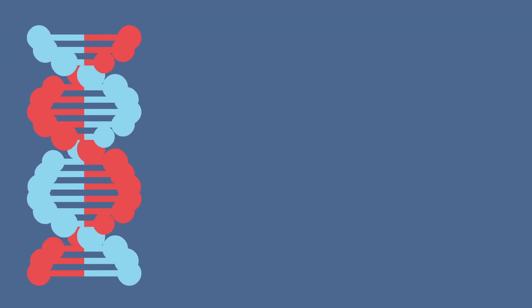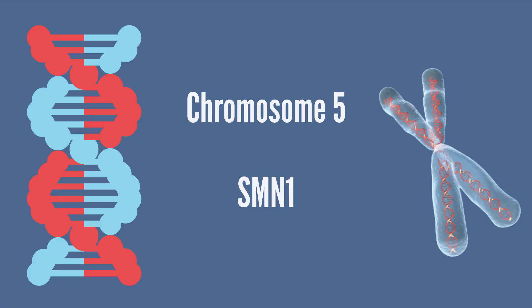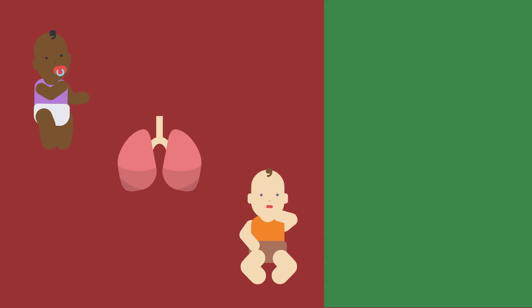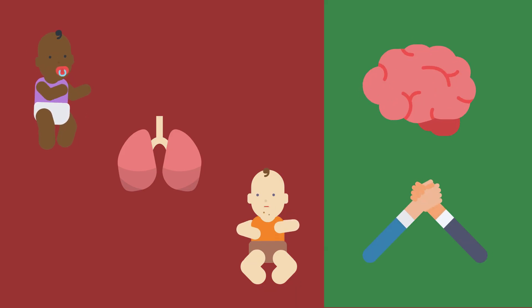SMA is a genetic disorder. It is caused by a mutation on chromosome 5 in a gene called SMN1. People diagnosed with SMA have difficulty walking or even breathing and swallowing, but it does not affect a person's cognitive ability or their ability to learn and build meaningful relationships.